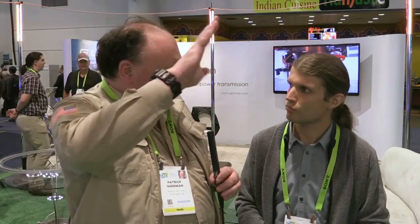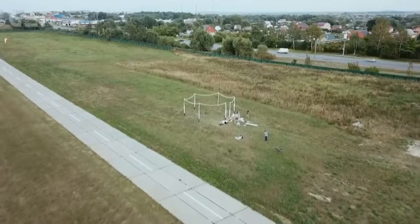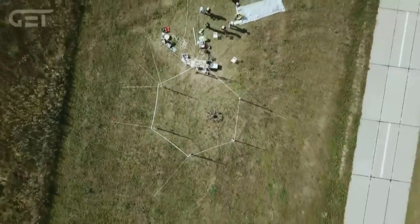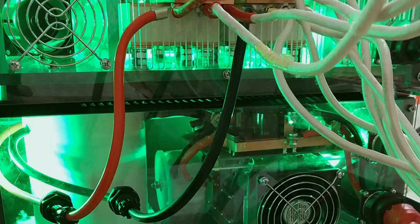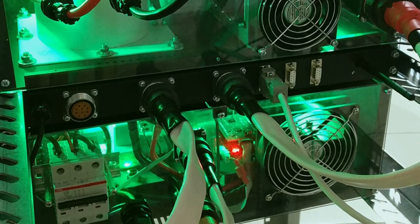In the future we can scale this up to be able to charge bigger vehicles — passenger drones — and I think in a couple of years we should be able to do that as well. How big can the field area get? Right now we say the practical size is like 30 to 40 feet in diameter. It can be bigger but then you have more losses. Efficiency is really great — from plug-in to battery we have 80 percent efficiency.